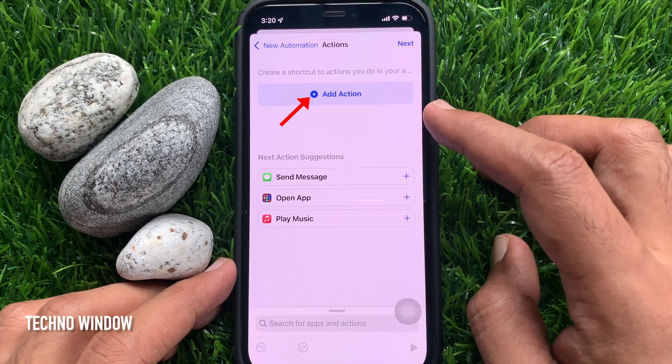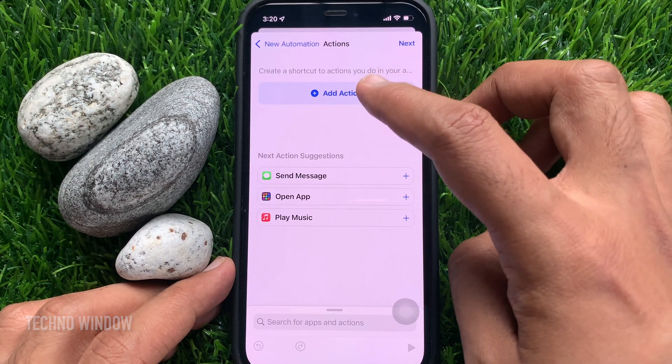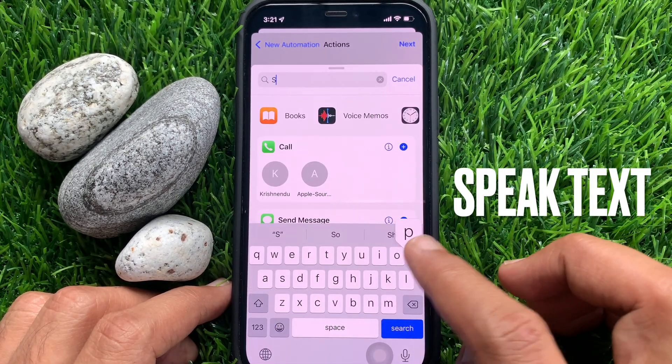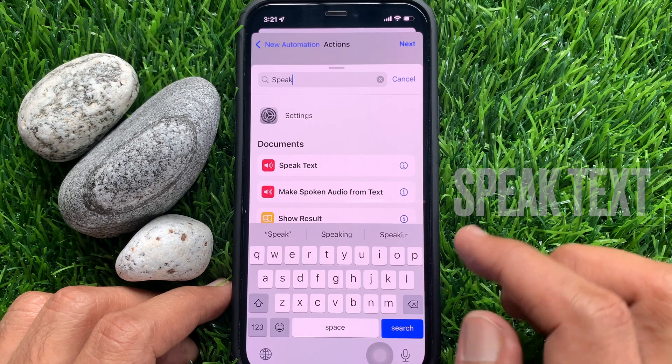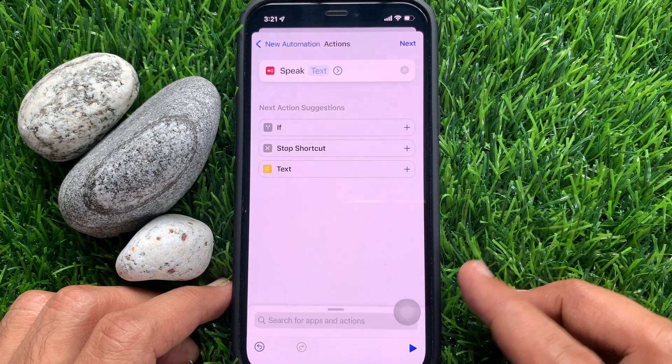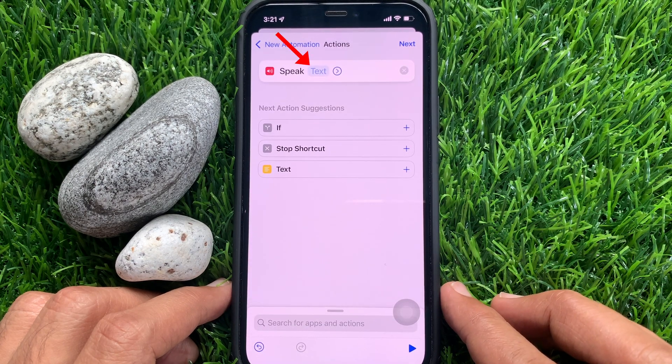Now tap Add Action. On the search box, type Speak. Tap Speak Text. Beside Speak, tap Text.